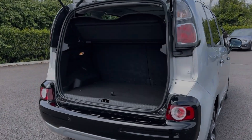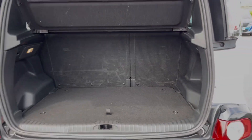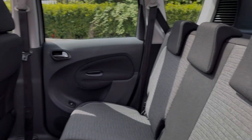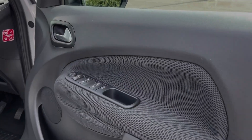Moving into the boot space, you can see the C3 offers a fantastic amount of storage room along with the ability to fold the rear seats down if you require extra space. Into the rear seats themselves, you can see they're finished in full cloth upholstery. You've got ISOFIX points on the outer two seats and tonnes of leg room.